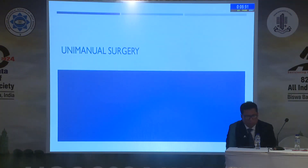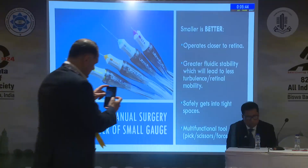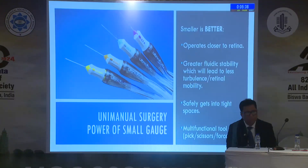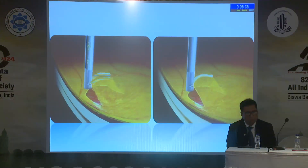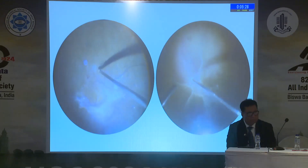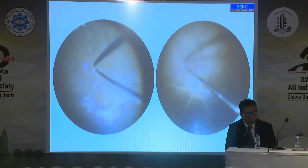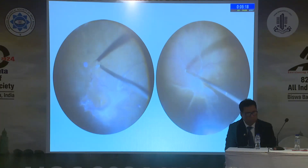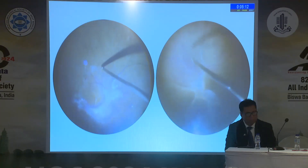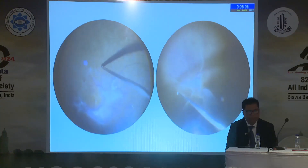Do we do unimanual surgery or bimanual surgery? I think now with very good cutters — smaller cutters which can work as a multifunctional tool, using PICS or scissors — you can do unimanual surgery. You can find your plane as assessed by triamcinolone and finish everything with cutting. In such a situation, cutter rate is high, like 5,000 to 10,000 cuts per minute, and suction will be low, like 100 to 150 mmHg.